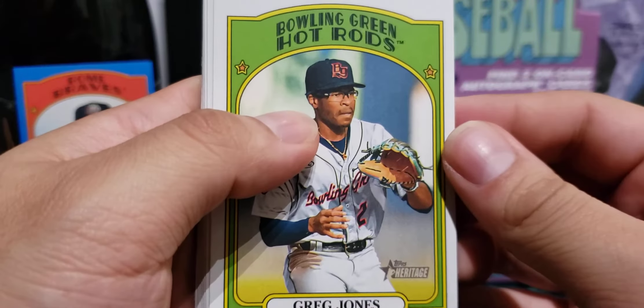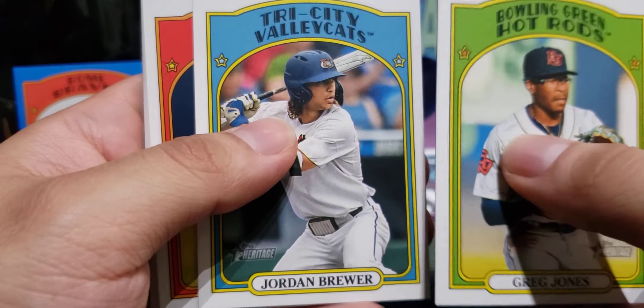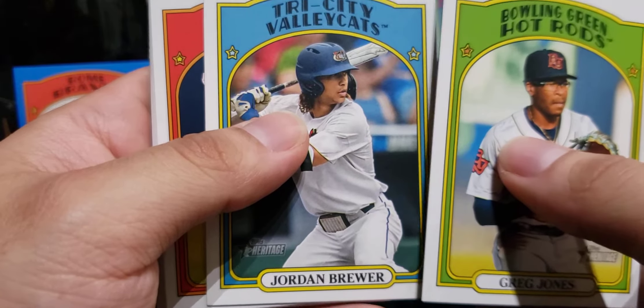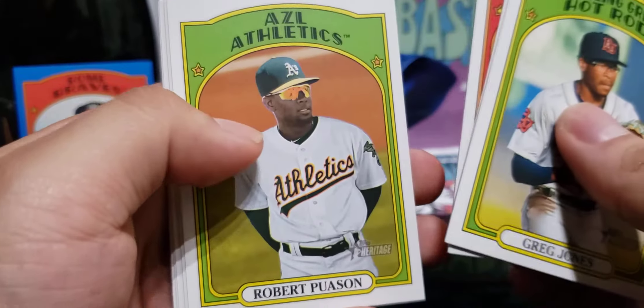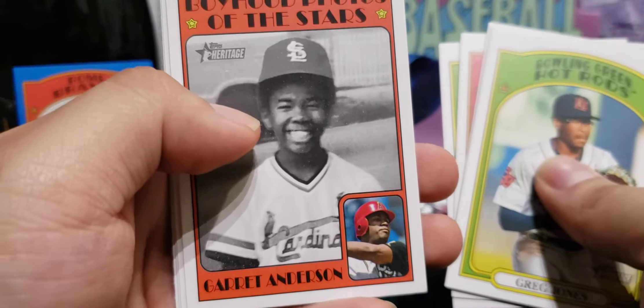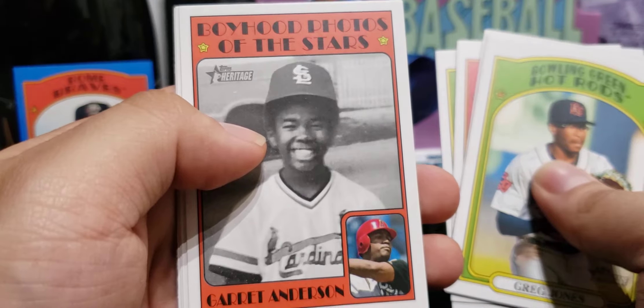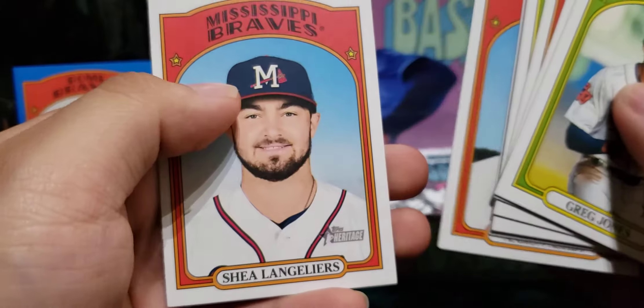Greg Jones for the Bowling Green Hot Rods — that's a cool name. That's what I like about minor league as well, just the team names they have. Tri-City ValleyCats, Marauders, Athletics. Nice boyhood photos of the stars — Garrett Anderson, Haskin, Aaron Ashby, and Shayling Lears.